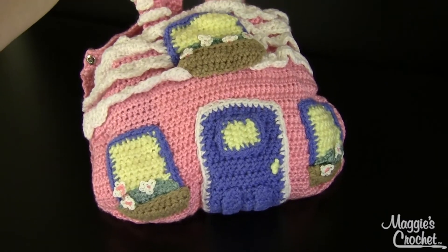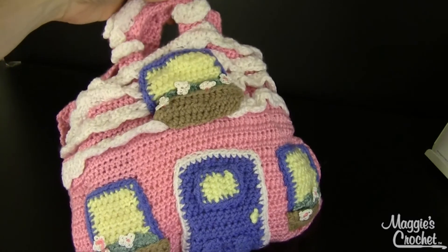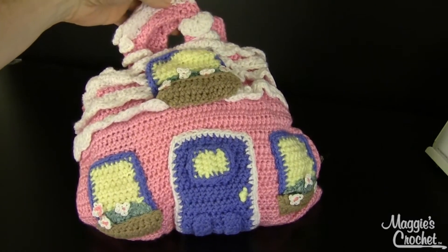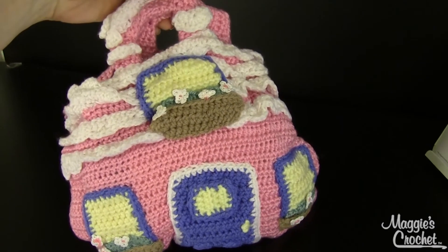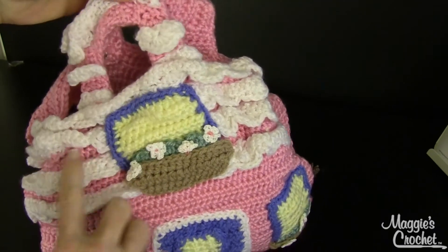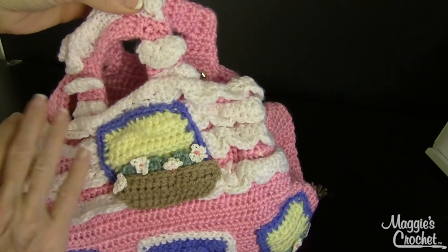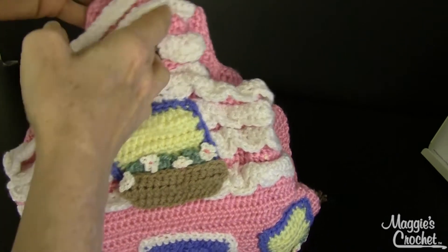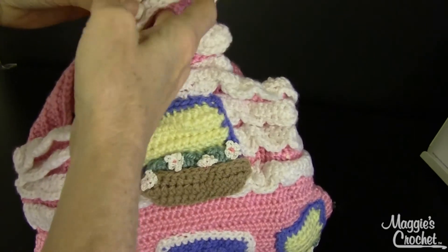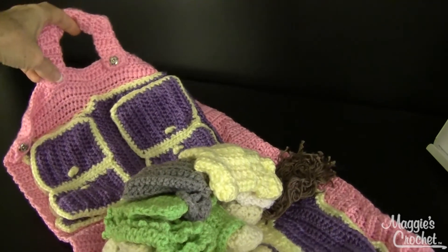I'm going to put my camera up just a little bit and show you the little house. The house is actually a purse, and the roof line is so cute because it has little shells for a roof. You open the little purse up and Haley is inside.